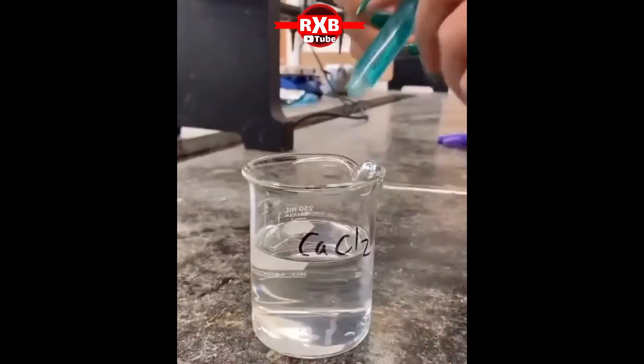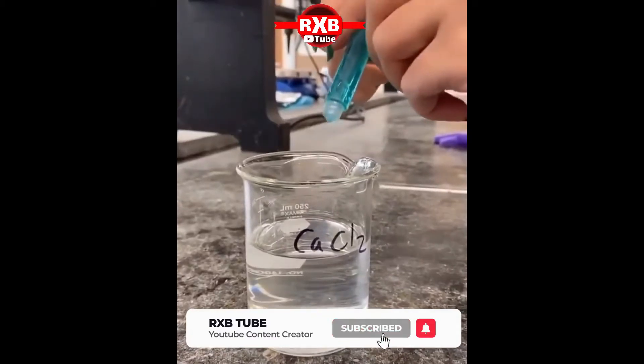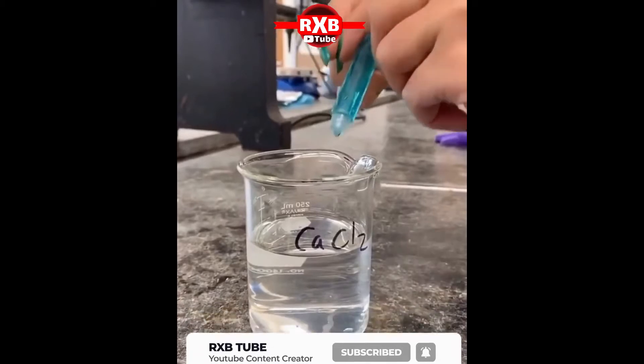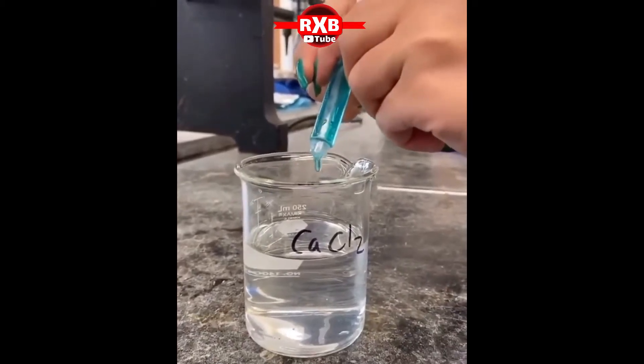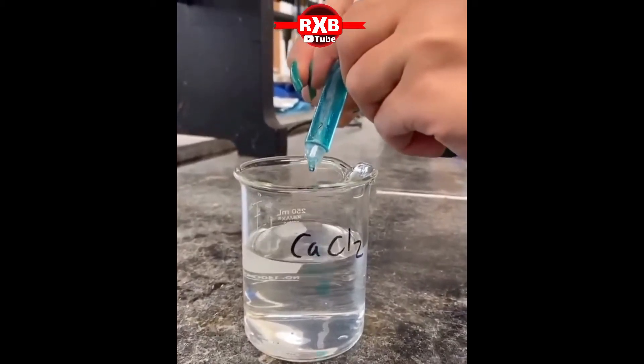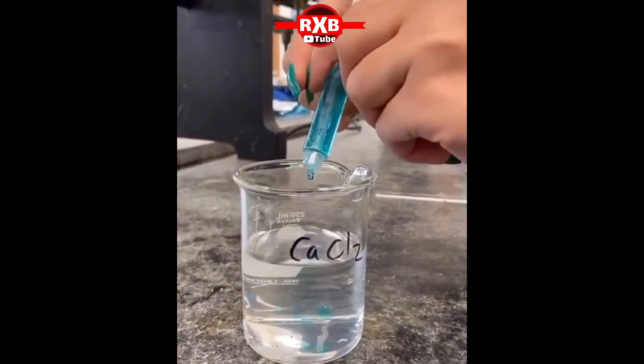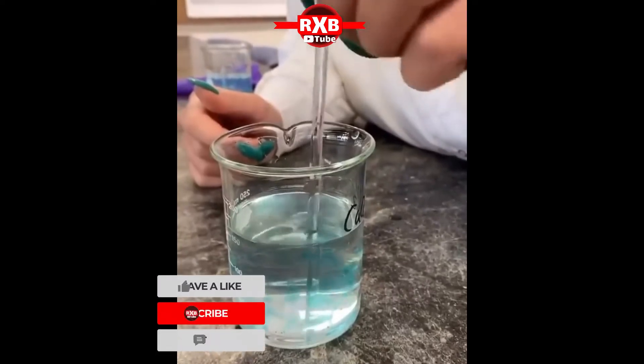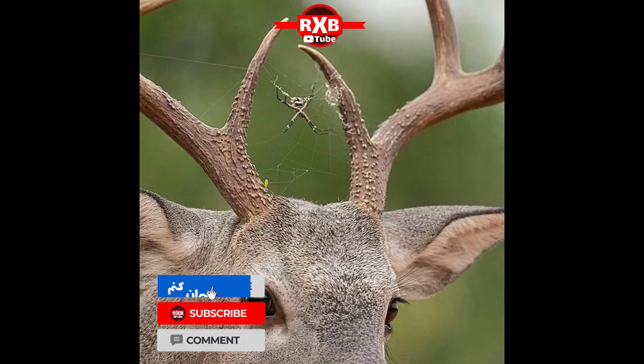Sodium alginate worms: sodium alginate is made from seaweed and can form a gel-like substance when dropped into a calcium chloride solution. When the two chemicals come into contact, they rearrange so that the alginate binds to the calcium, forming calcium alginate, which is a gelatinous substance.